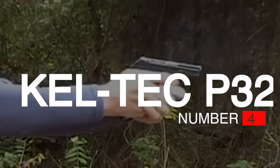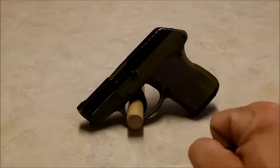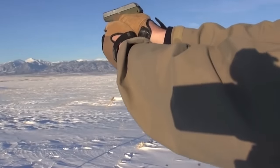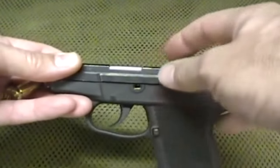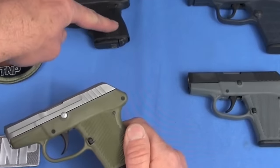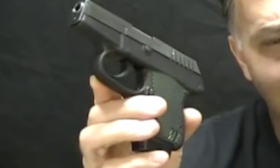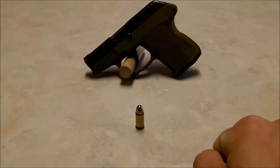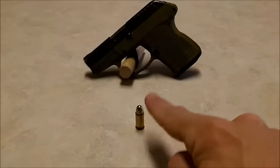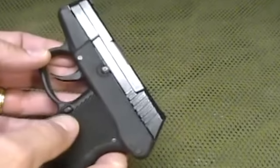Number 4: Kel-Tec P32, $350. Pocket pistols have somewhat fallen out of vogue since the arrival of single-stack 9mm, newer high-capacity micro-compacts, and modern concealment holster options. However, maybe people just had the wrong caliber. The Kel-Tec P32 is a micro-sized pocket pistol in .32 ACP — a much lower recoiling caliber than most. It has a seven-round flush fit mag, full-length slide rails, and is the thinnest and lightest .32 ACP on the market, with a short recoil operation and rear slide serrations.